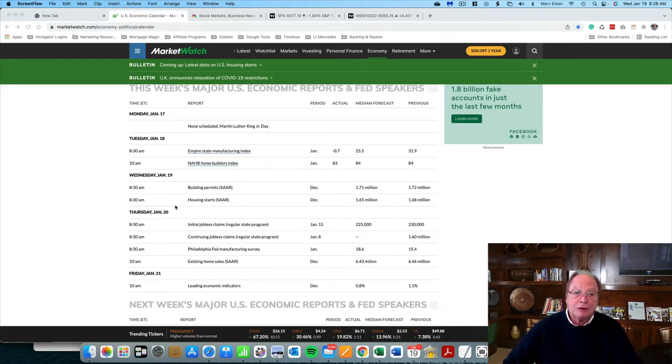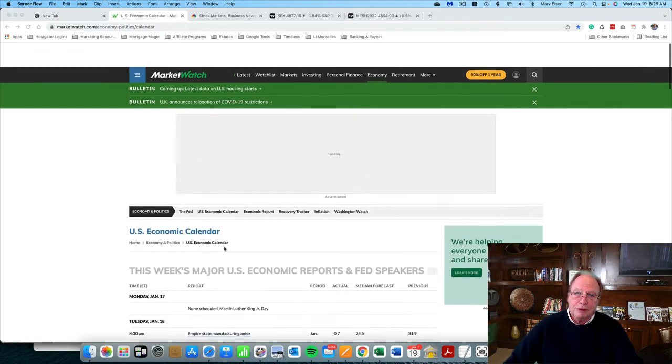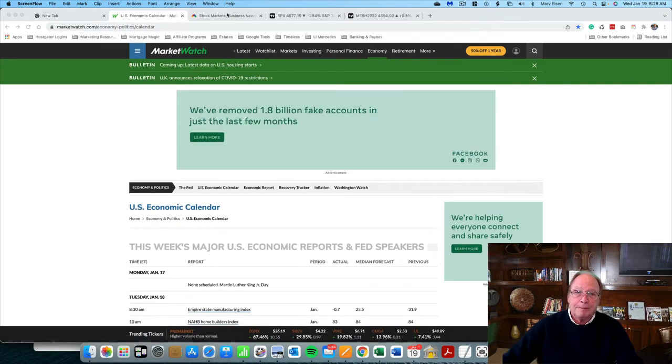I'm going to give you a long-range heads up: next week, Wednesday January 26th at 2 p.m. there is an FOMC statement. You want to mark that on your calendar because those FOMC announcements tend to move the market. I'll get to that next week, but I just wanted to give you that long-range heads up.